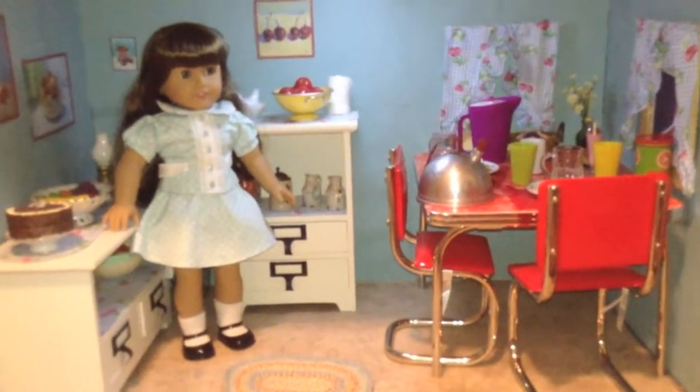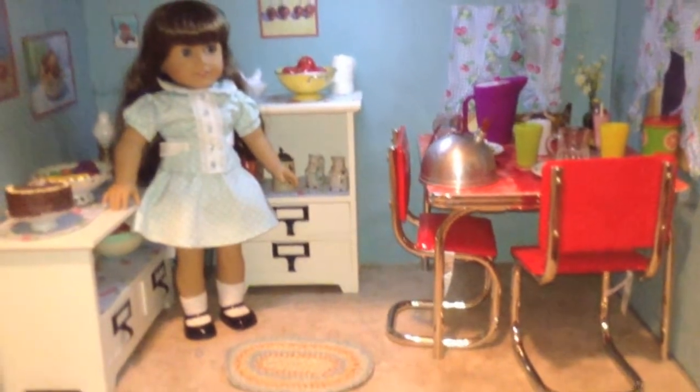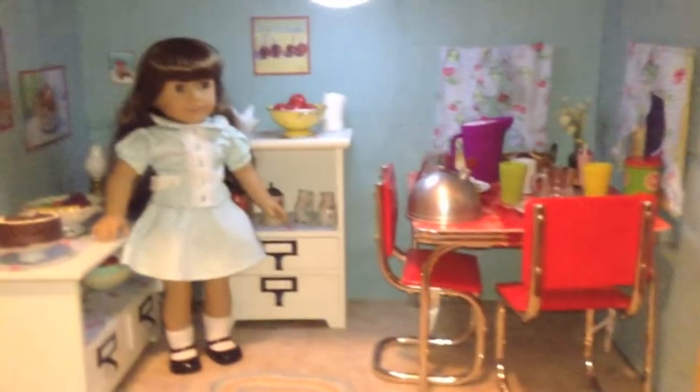Welcome back to our American Girl dollhouse tours. This is the kitchen — here's a full view of it.